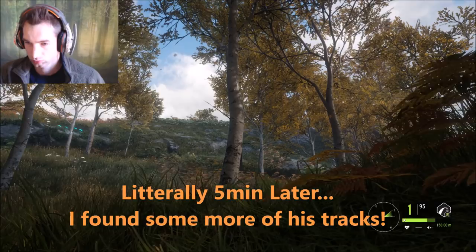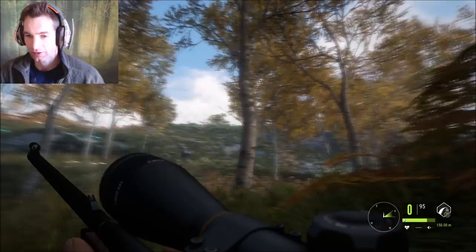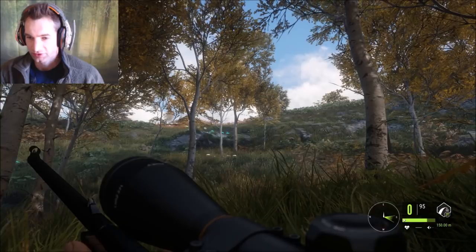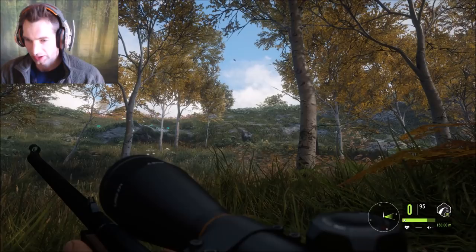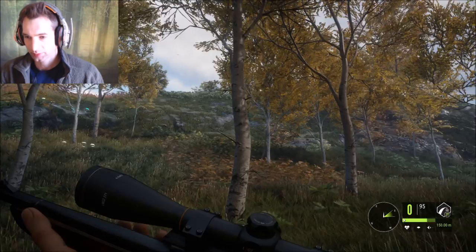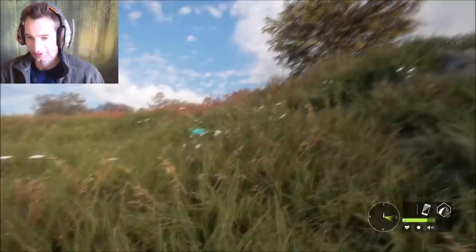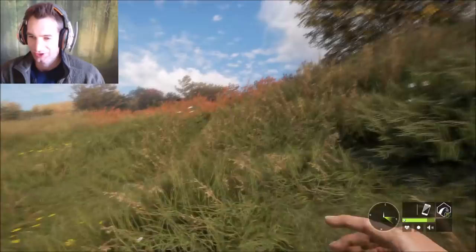Oh my god, we found him! I can't believe it - we finally found our big one. We just put another hit on him, he's hammered now. After so long of tracking him I didn't think we were going to find him. What happened is we went back, got the other one, then decided to come back all the way over here to try tracking this one down. I found another fresh track and here he is - we have two hits in him now, it's definitely going to bring him down. Oh my god he's down right here - I can't believe we finally found him!